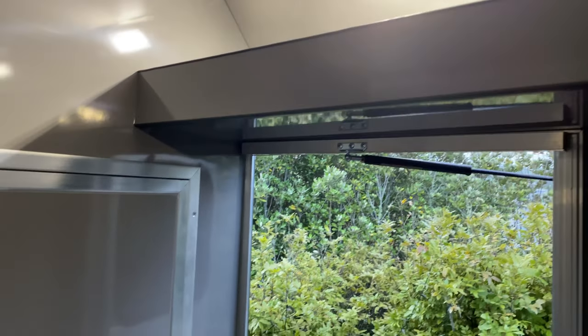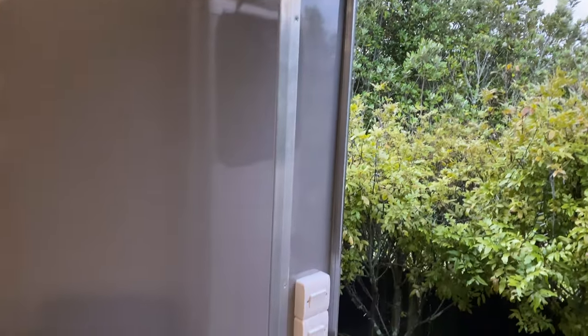More storage above the door. Got gas struts holding the doors open. More lighting. And then through to the all-important horse area.